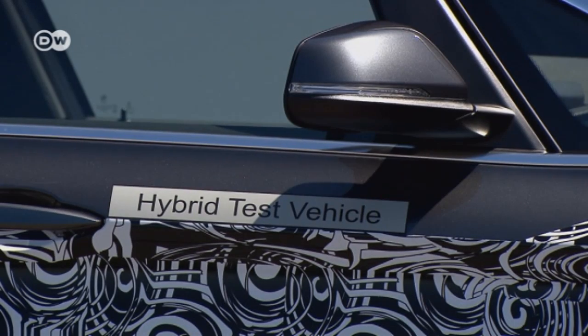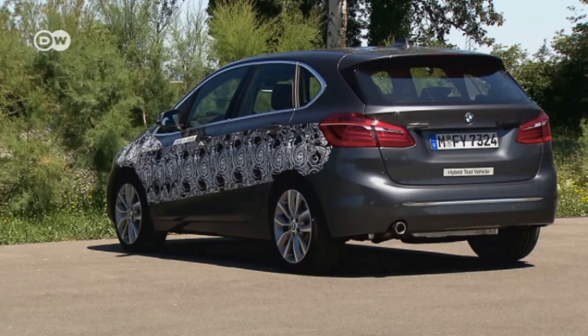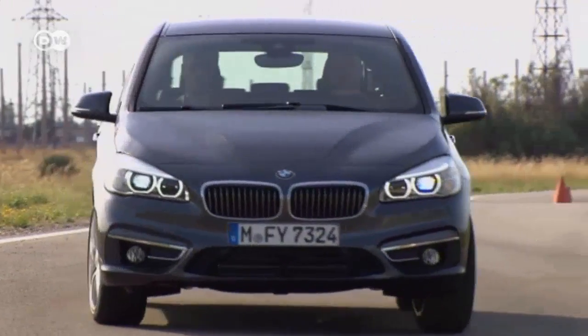Number three: the BMW 2-series Active Tour plug-in hybrid will soon be rounding out the eDrive range. Patrick Müller elaborates that BMW took the unchanged front part of a 218i and installed a 1.2-liter, three-cylinder BMW twin-powered turbo engine with 100 kilowatts of power and 220 newton-meters of torque. They then added an electric drive module over the rear axle to bring it up to the performance level of a 225i. In effect, that gives the car all-wheel drive at no extra cost, so the buyer is getting real added value.